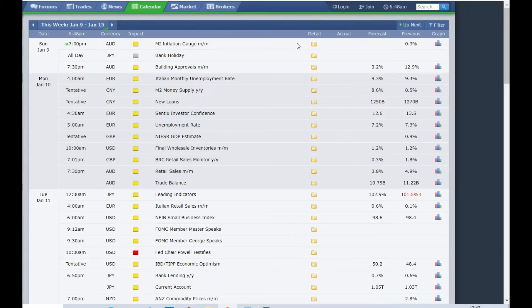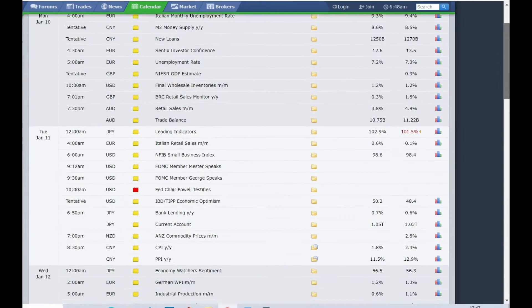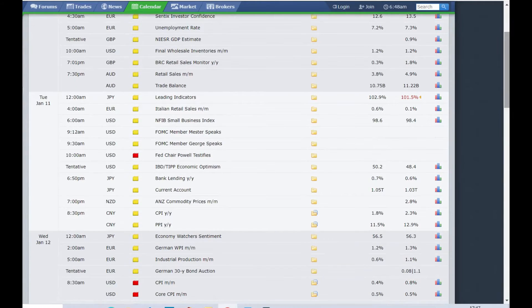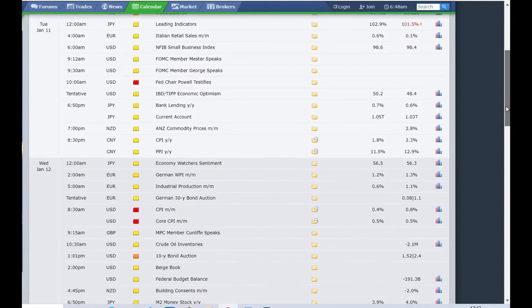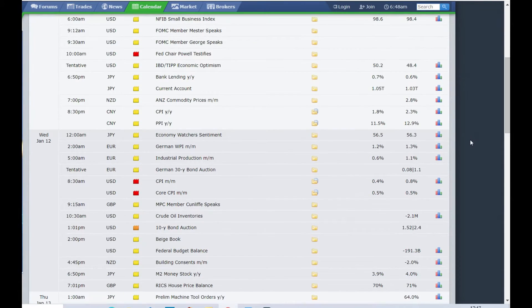Let's start with the forex calendar. On Monday there are no major news. As we go down to Tuesday, which is 11th January, there is a major news in USD — the Fed Chairman Mr. Powell will be making his announcement, so intraday traders please keep your eyes open.